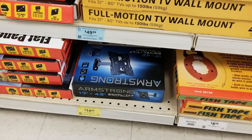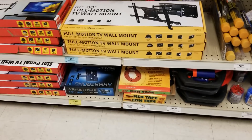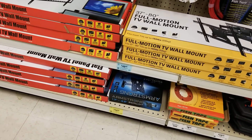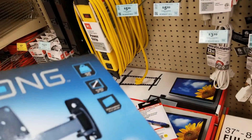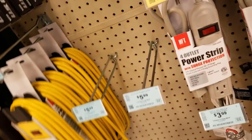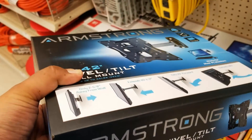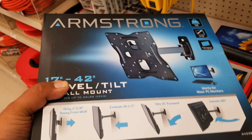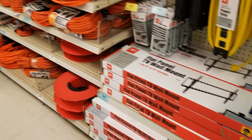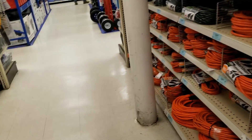Here's a new item — an Armstrong full-motion TV mount. That's actually not a bad deal. There's a coupon out for $14.99 — I don't know if that's the regular price or not. You can move it pretty much side to side or up and down, and it holds up to a 42-inch TV. Not too bad.